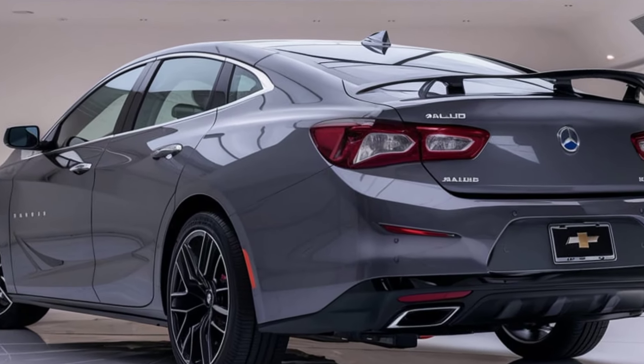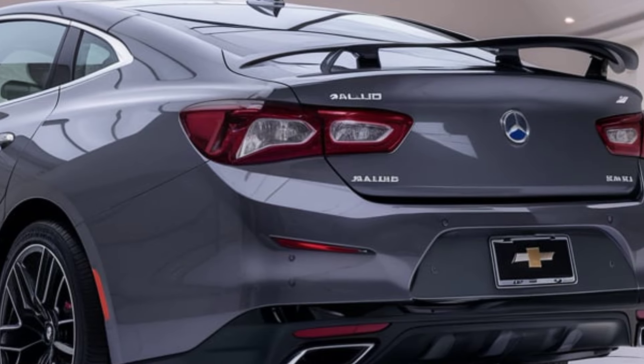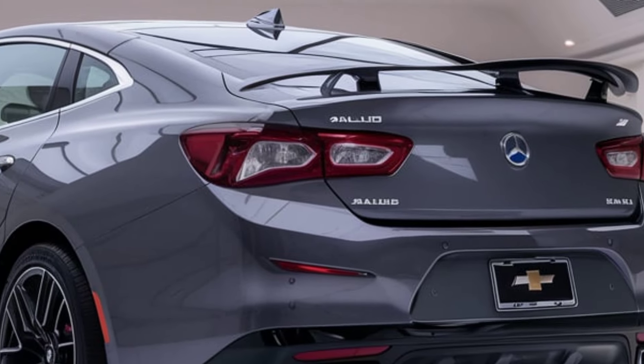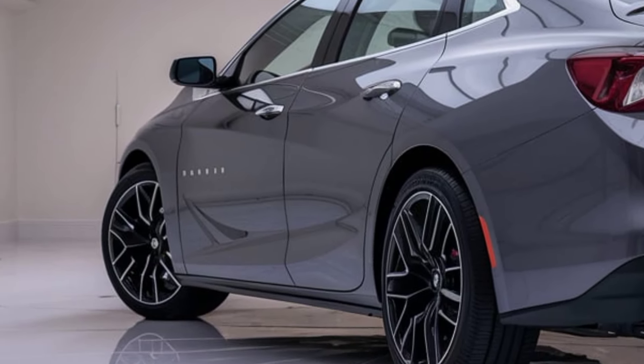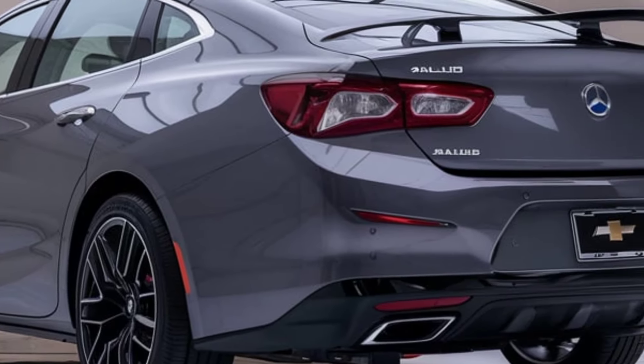The 2025 version continues the Malibu's tradition of sleek design, featuring a refreshed exterior that maintains the car's streamlined profile while incorporating more modern touches. The front fascia is bold with a newly designed grille and sharper, more angular headlights. The LED lighting system enhances visibility and adds a touch of sophistication to the vehicle's overall appearance.